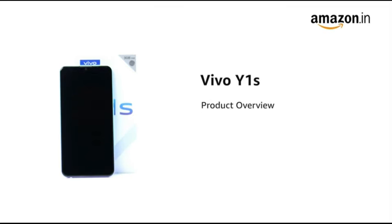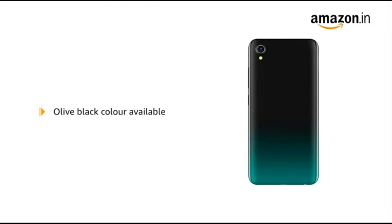Introducing the Vivo Y1S powered by the MTK P35 octa-core processor in Aurora Blue. An Olive Black model is also available.